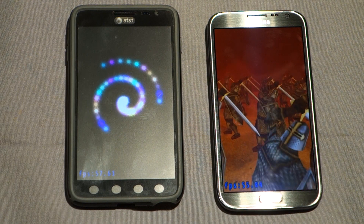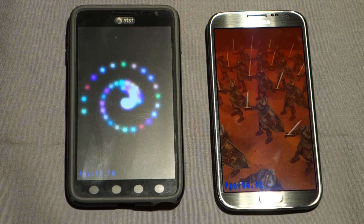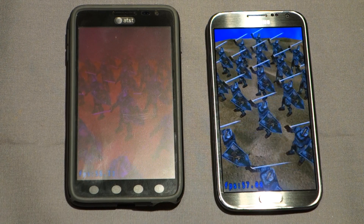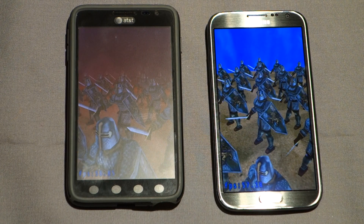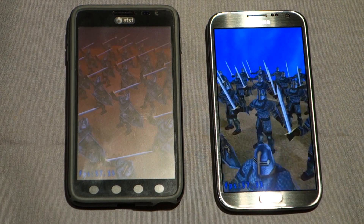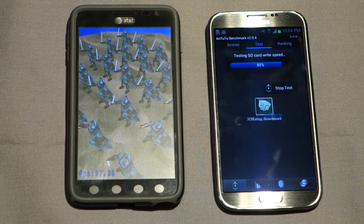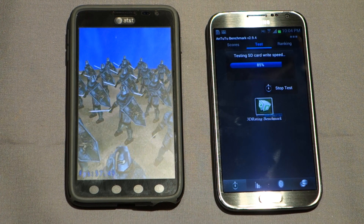So this is about 56 frames per second for that benchmark. I'm curious about GPU performance — it looks like very similar performance between the two. The original Note has the Adreno 225, and the Note 2 has the Mali 400. Both are capable GPUs, though both pale in comparison to the Adreno 320 on the Optimus G with the S4 Pro quad-core.